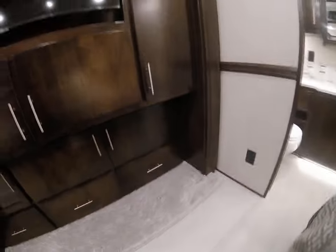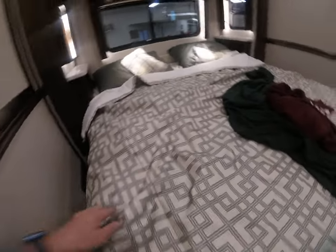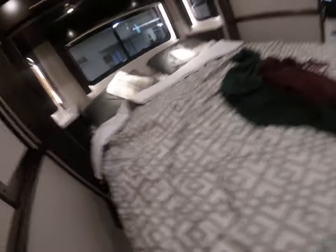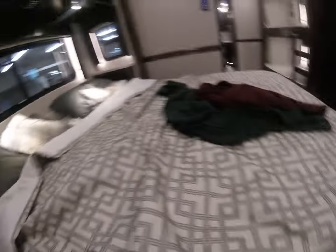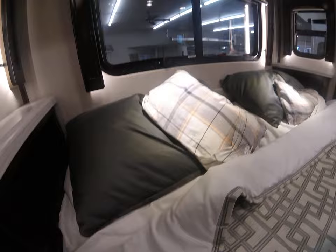There's your Blu-ray player and hookup for satellite TV. This unit has a Winegard internet and Winegard HD satellite system. The bed is not a king size and it's not a Sleep Number bed. If you don't have a Sleep Number bed, just put a one-inch memory foam mattress topper on it — works great.